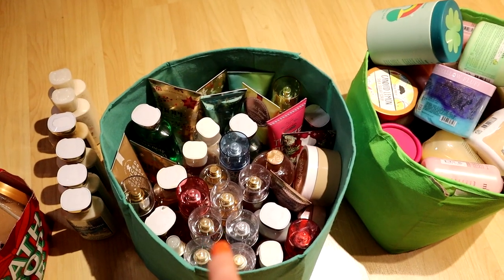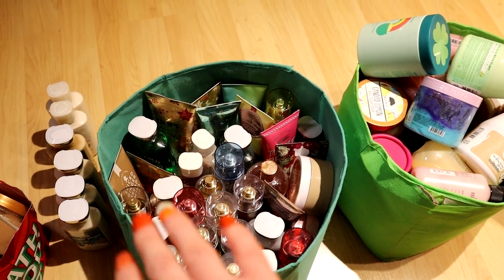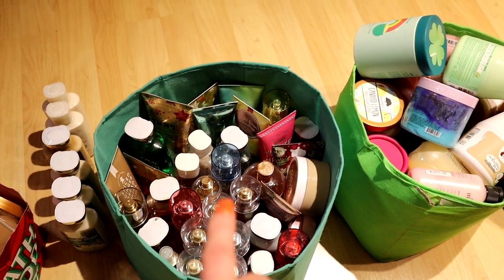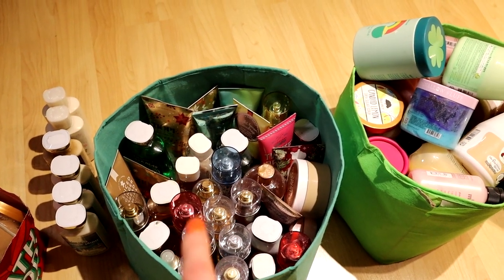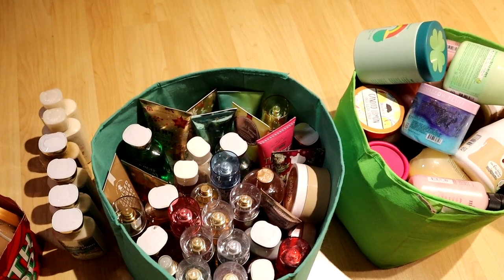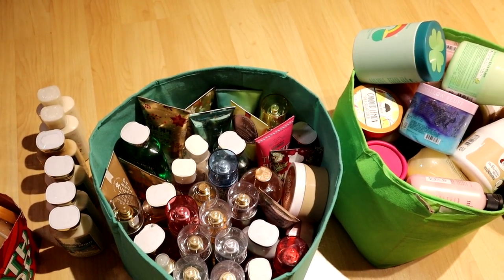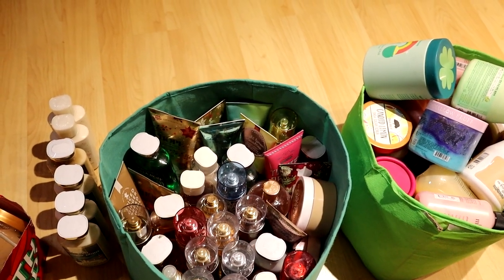For the Bath & Body Works body care, I'm also going to make a shopping list. For example, if a shower gel doesn't have a matching body cream or spray, I will make a little list of the things I can buy to complete those sets. The second week of December is actually Body Care Day at Bath & Body Works — they're going to have their big sale on all the body care — so I'll have a list of things I need to grab to complete my sets.